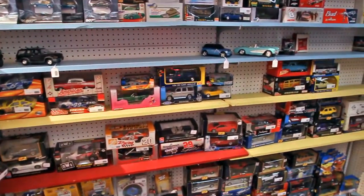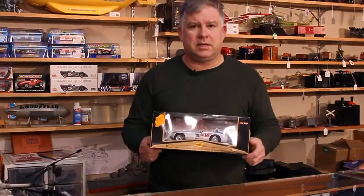The largest selection of 1/18th scale die cast cars in the city here. We also carry construction equipment, military equipment, and all types of cars.